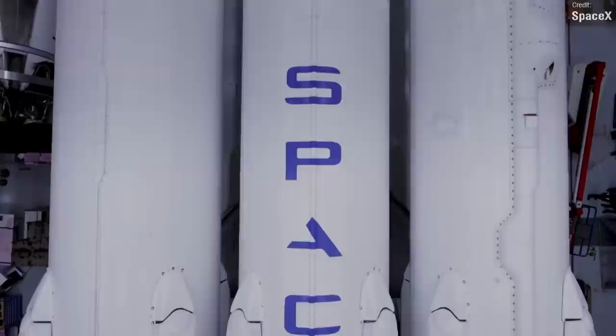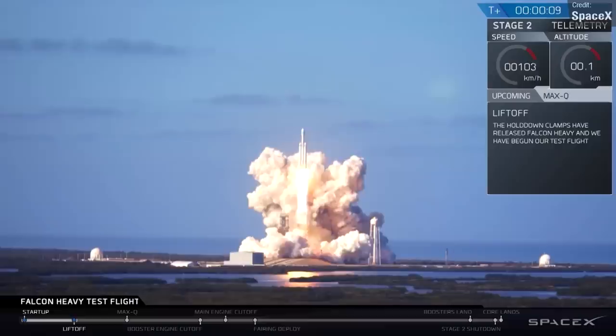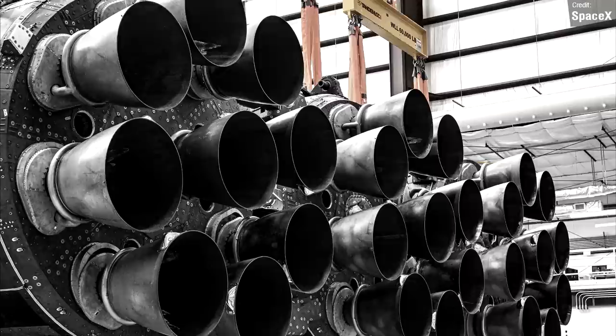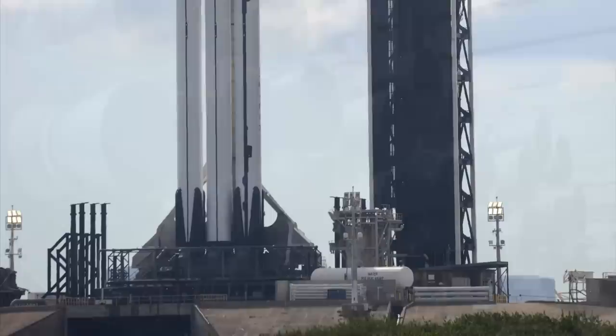I'd love to talk about the Falcon Heavy launch more, but whenever I talk about an upcoming major launch event on Space This Week, it inevitably gets delayed and I end up repeating myself for weeks on end. Make sure you hit subscribe so you don't miss my coverage when this beast eventually takes to the skies — hopefully included in next Monday's episode. SpaceX shared a photo of the rocket in the hangar at Launch Complex 39A — get a look at those 27 Merlin engines, all ready to put on a show. SpaceX conducted a static fire of the core and side boosters, and here's a rather cursed-looking photo from Sean Cannon showing the headless Falcon Heavy. Spooky stuff — fitting that this episode is releasing on Halloween.